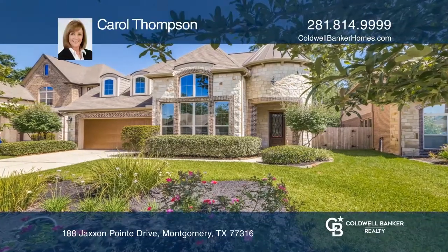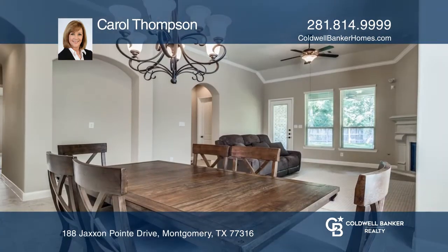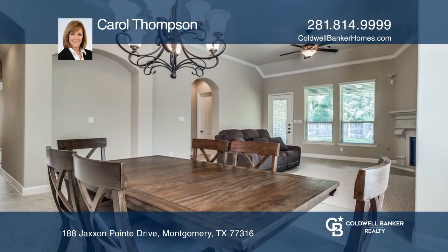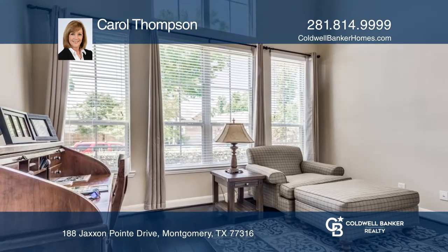Don't miss this one-story Lennar home on a cul-de-sac. This open-concept three-bedroom home features a kitchen with a granite island and stainless steel appliances. The kitchen opens to the family room that includes a view of the backyard that backs to green space.